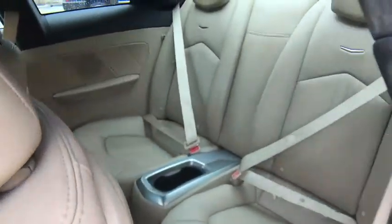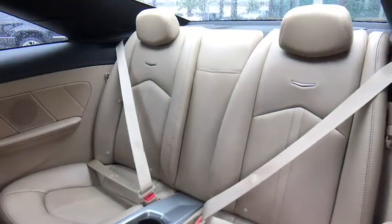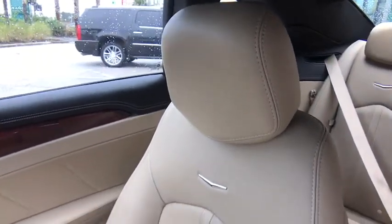Bluetooth, power steering, adjustable steering wheel, cruise control, keyless start, hard disk drive media storage, auto-dimming rearview mirror, aluminum wheels, floor mats.